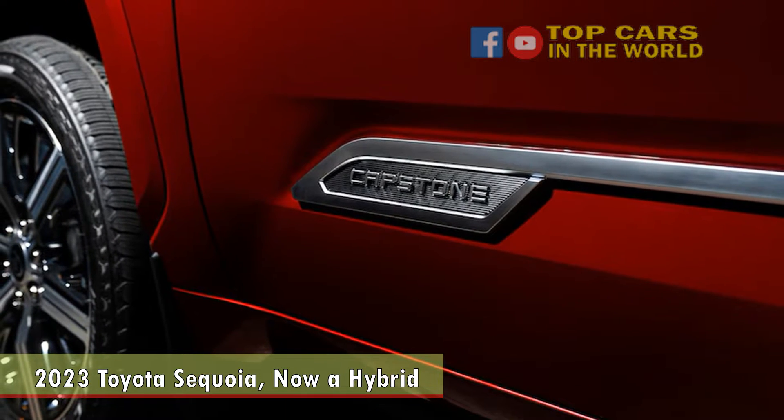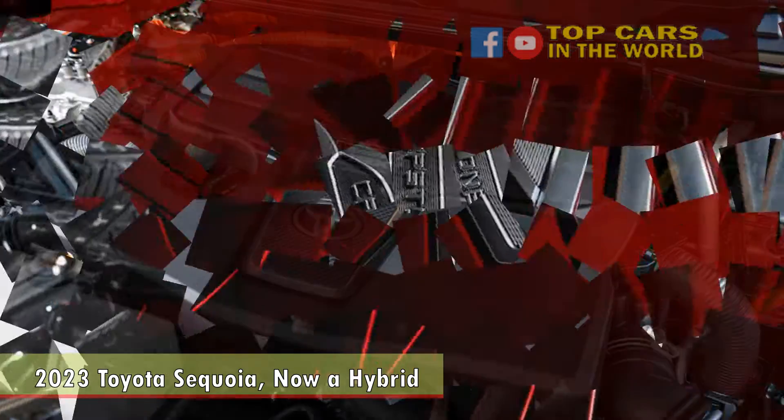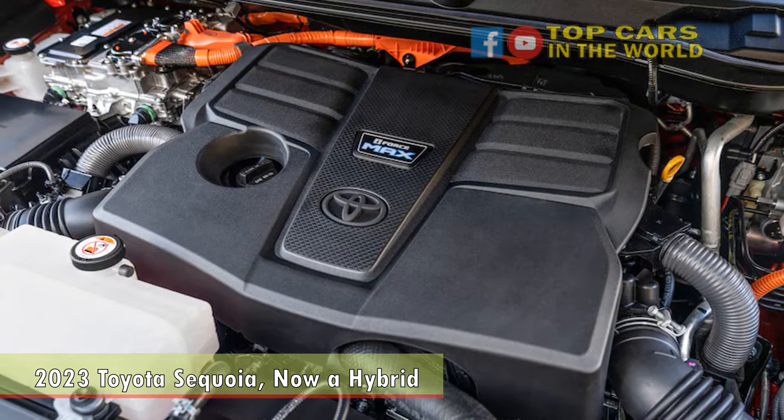Toyota has revealed the 2023 Sequoia, with a few surprises that make it feel like an SUV for the ages. If you think the current Sequoia is a bit too plain, and certainly if you think it's too old, the new one should address your concerns.